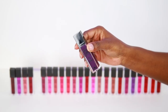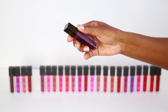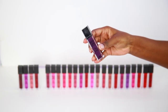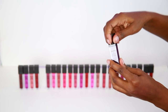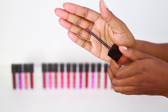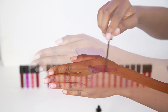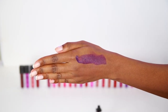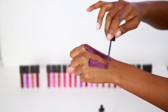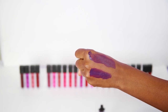Here is a close-up of this beautiful eggplant shade called Rebel. The packaging is cool — can't ask for too much for $1.60. It has 0.21 ounces of product inside and here's what the doe-foot applicator looks like. Now for the swatch — it's not as pigmented as I would like it to be, but it'll do the job.